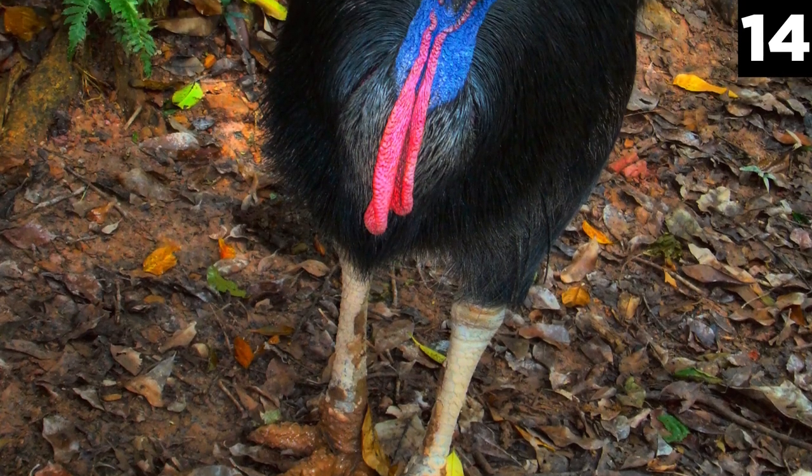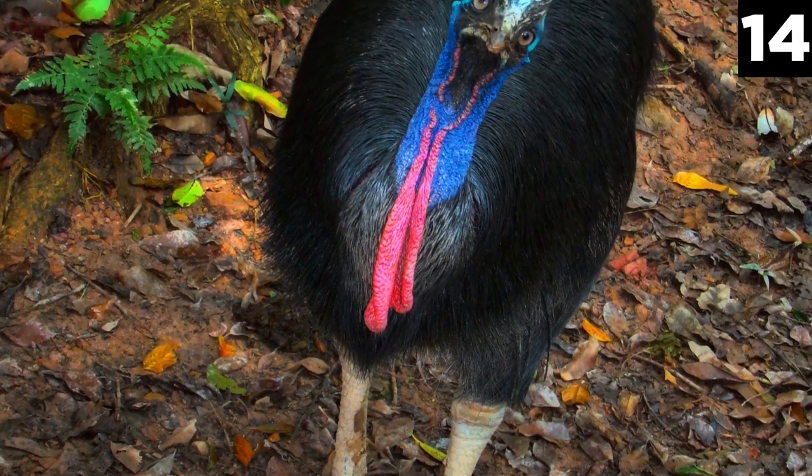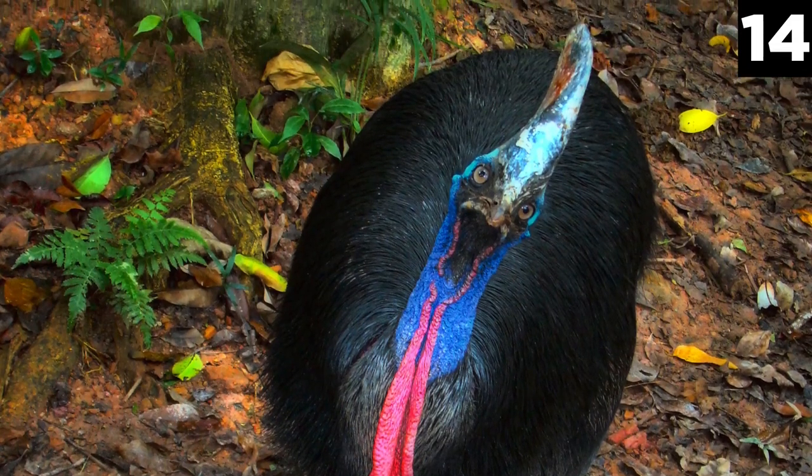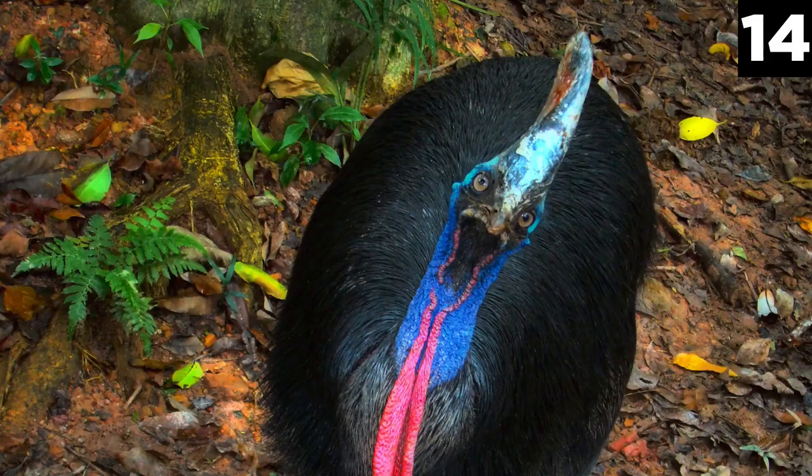Number 14: Cassowary. A flightless but aggressive bird, the cassowary is indigenous to the island of New Guinea in northern Australia. They are similar to the ostrich, but smaller in height and size. Cassowaries are majestic looking, with blue skin on the face and shiny black feathers around its body.